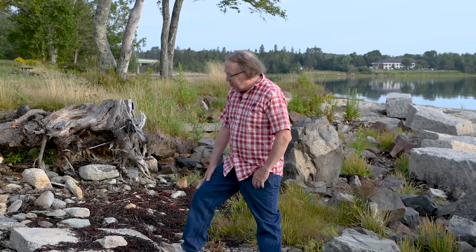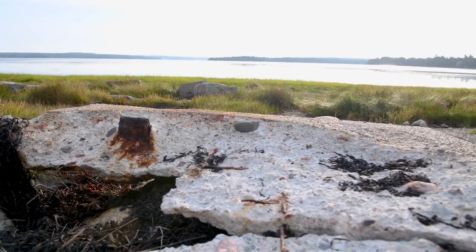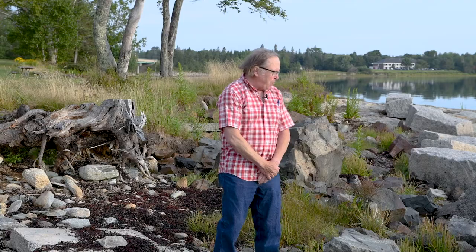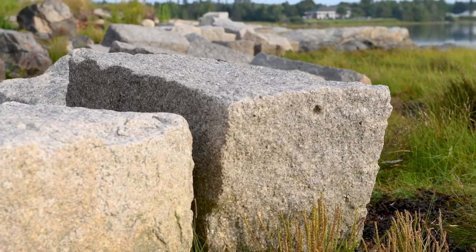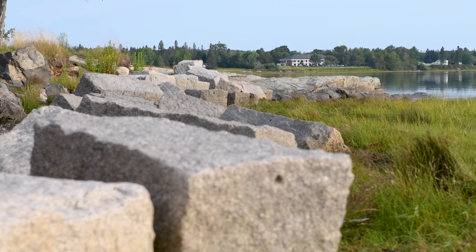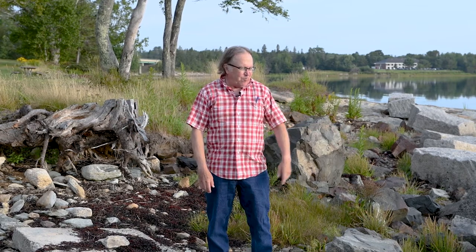And the accoutrements of our society are around us too. These are the remnants of fire pits — they're all over this area. The park service put them in and the ocean has come around them. You can even get a sense of how much the shoreline has changed here by considering that these rocks were probably put right at the edge of what was the upland at that time.